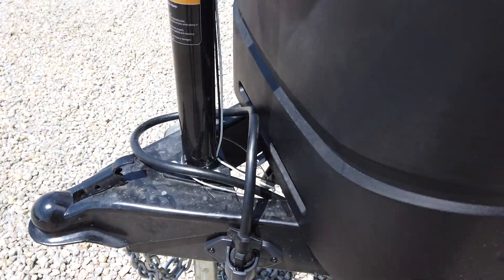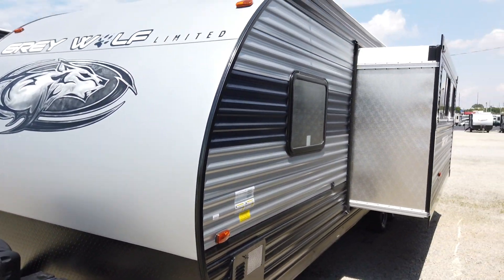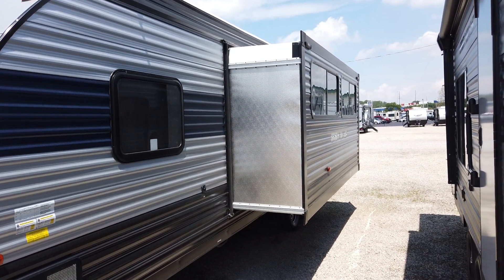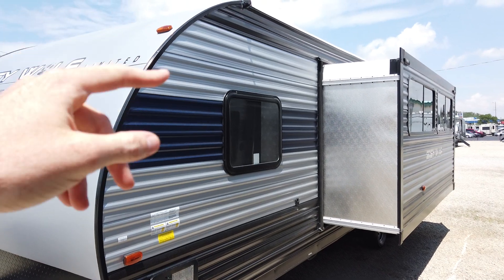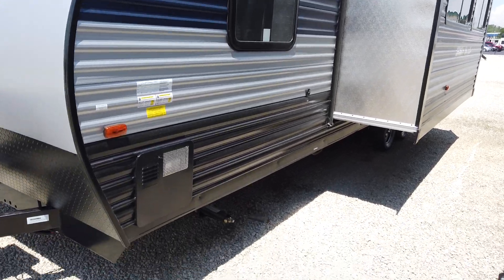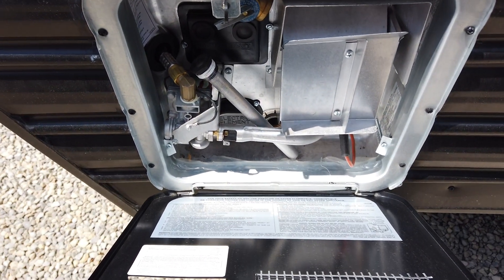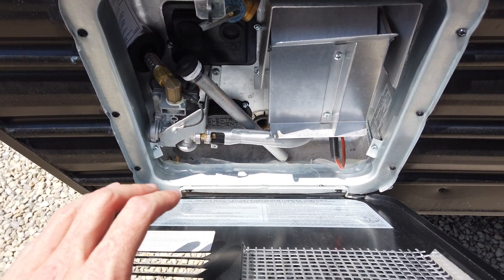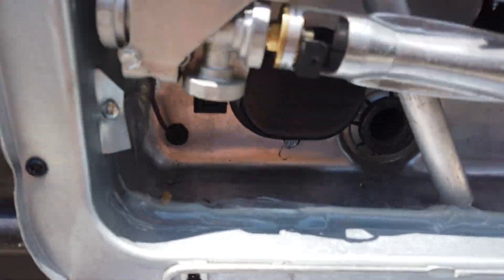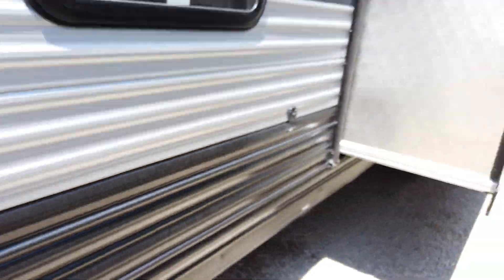The diamond plate rock guard protects the front end from road debris. The exterior paint on this trailer is actual paint on the metal, giving you a fully painted exterior with very minimal graphics. Graphics on metal-sided trailers tend to fade and fall off after a couple of years, so this is a big advantage. The water heater is six gallons, gas or electric, and it's a quick-recovery unit — so if you're at a campground with electric hookup, you can use that instead of propane.